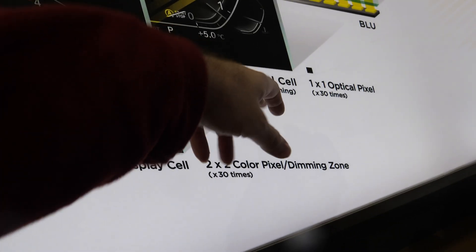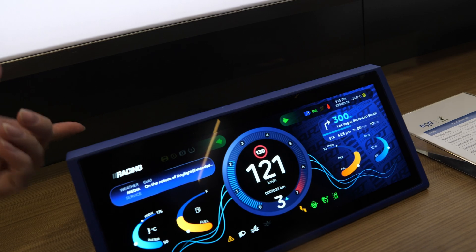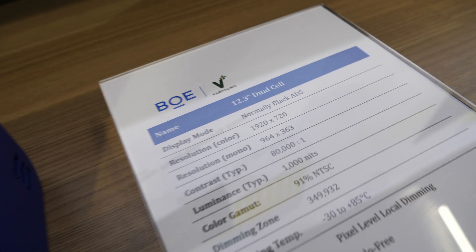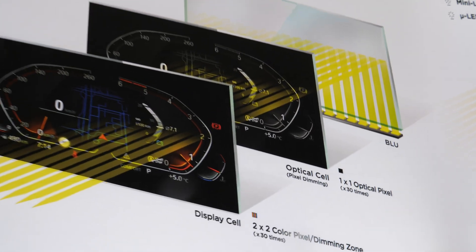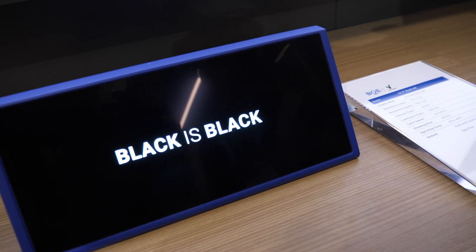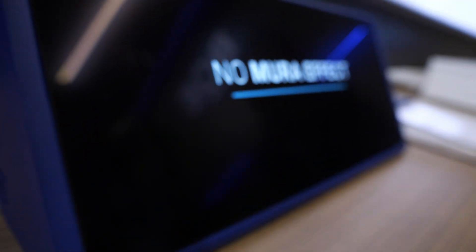So that means one cell is half the resolution of the other? It's not the same resolution for each cell — maybe 1080p and the one behind 720, or something like that. This is the mono optical cell and the color display cell, two different resolutions. Is it already in the market? Yes, it's already in the market — some other models use the dual-cell technology.